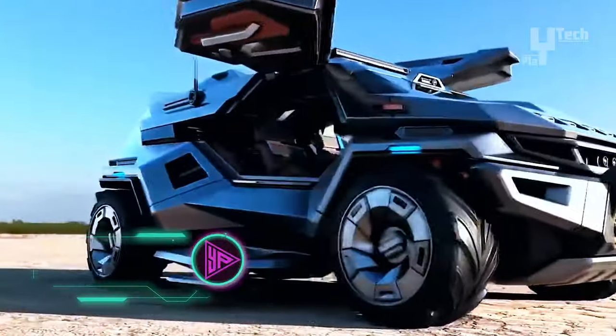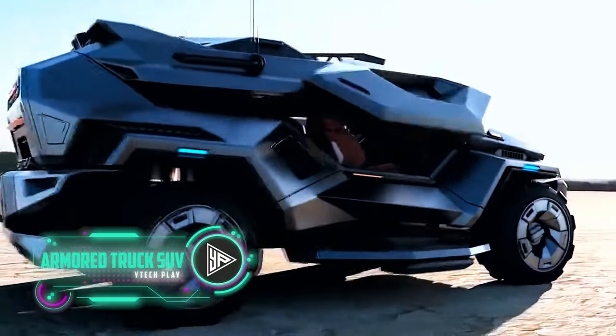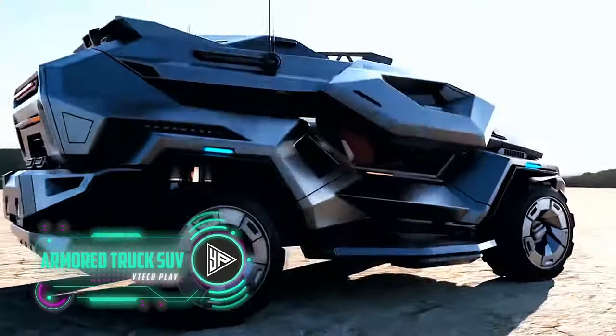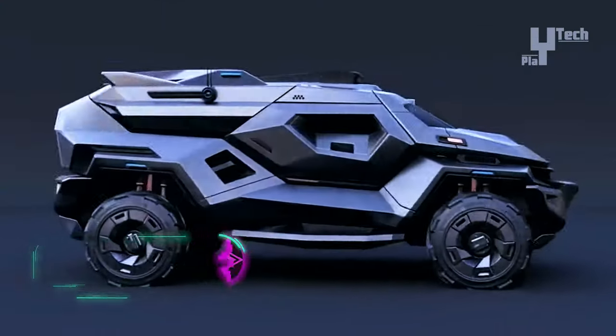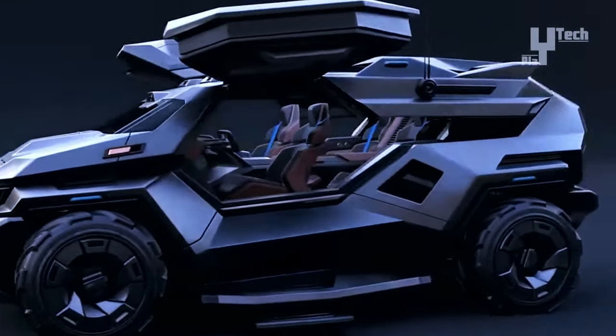The Armatruck SUV concept, a survival vehicle crafted by Milen Ivanov, boasts a robust body constructed from steel, titanium, kevlar, and carbon fiber, ensuring unparalleled durability and protection.